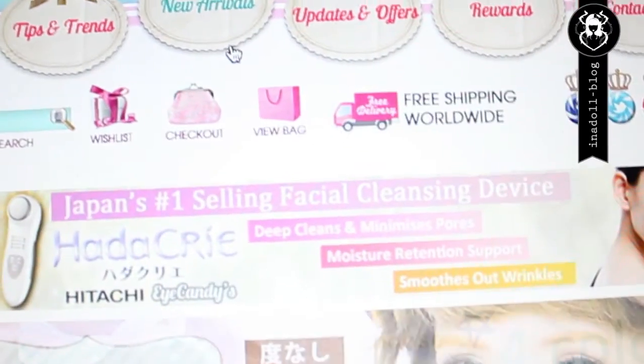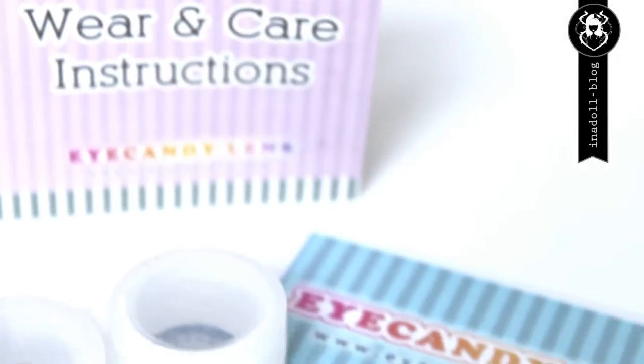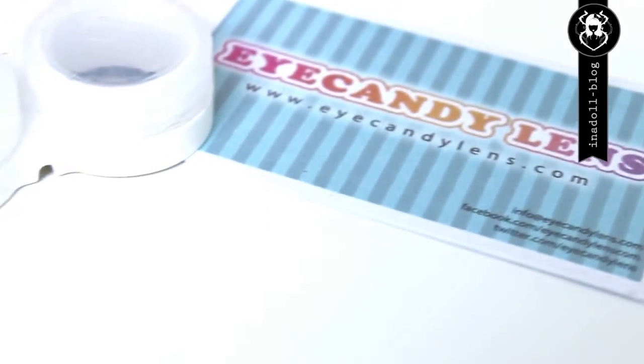It is very easy to order lenses from the homepage. Create an account, choose your favorite pair, and that's it. Now your order should arrive soon.